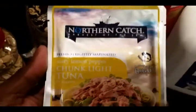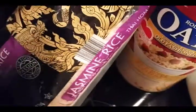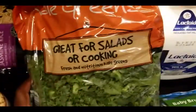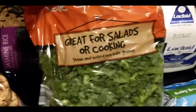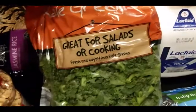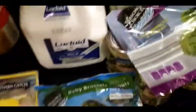Zesty lemon pepper — this is real good. I got these from Aldi by the way. Sweet and spicy — that one's pretty good too. Big bag of jasmine rice, oatmeal, and we got some kale. We usually steam this.